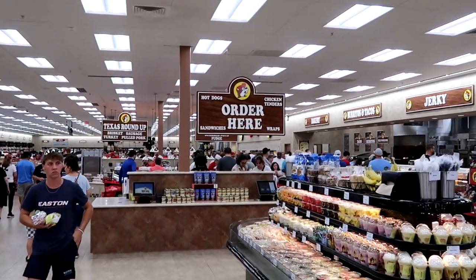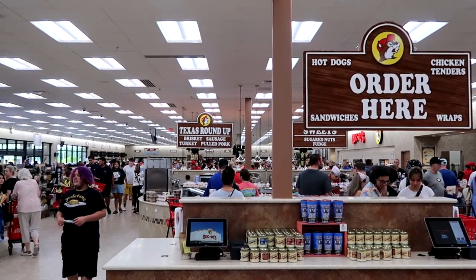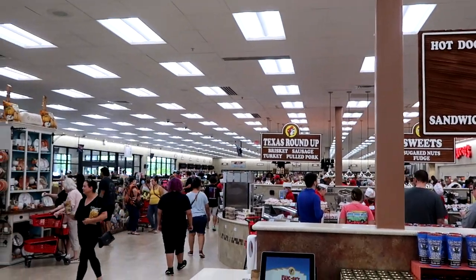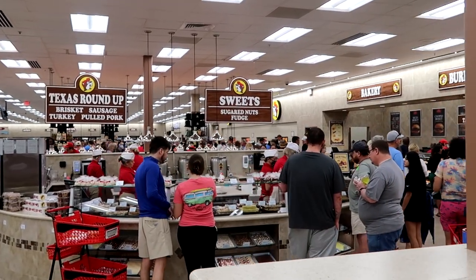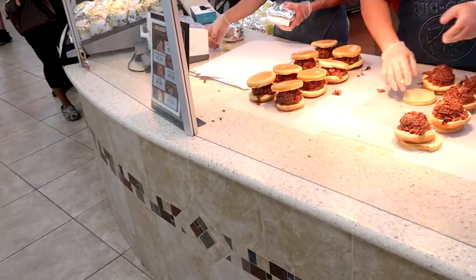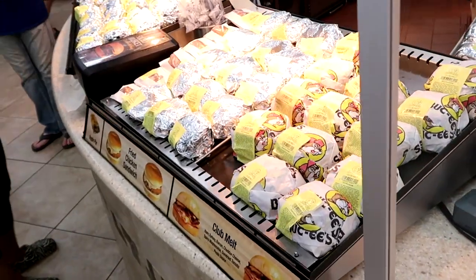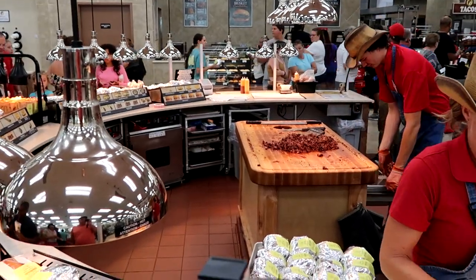I think it's time we go to the back section and check out some of the food offerings. They have hot dogs, chicken tenders, wraps, sandwiches. Way down here they have Texas Roundup — that's their brisket, sausage, turkey, and pulled pork. They do have burritos, tacos, beef jerky — holy moly, this place is huge. It looks like they do have sweets, sugared nuts, and fudge. Over here in the Texas barbecue spot they've got pulled pork sandwiches going — they must be flying off the shelves. They put quite a bit of meat on those and they look absolutely delicious.